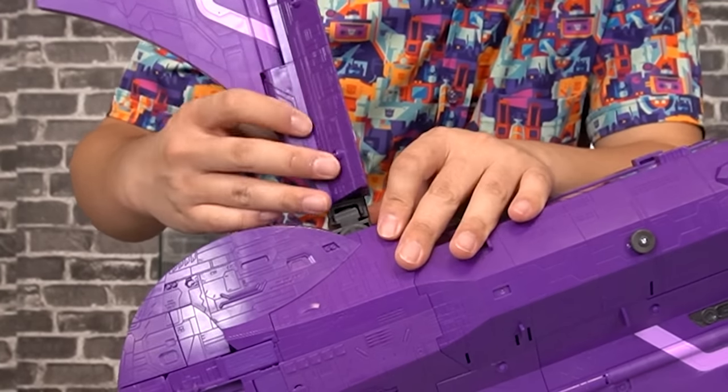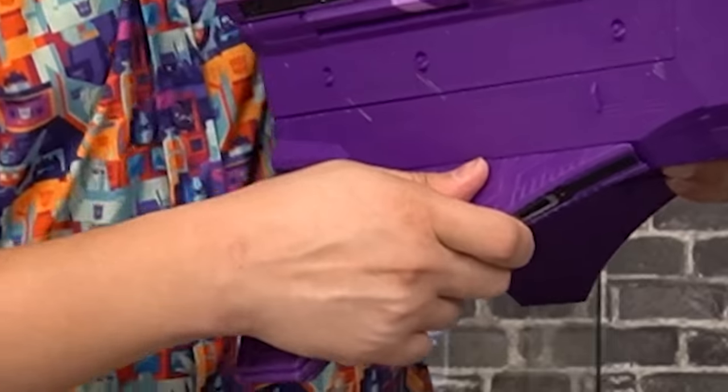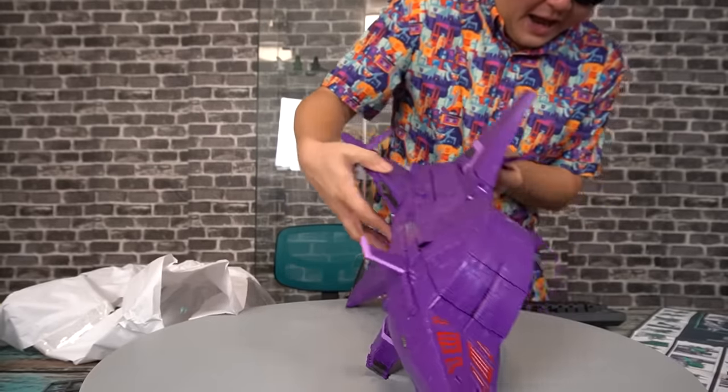This is going to plug into here — close it up. Then we plug in the wings. This is the closest you're going to get to me building a model kit. These thingies fold up, and there are these little thingies.